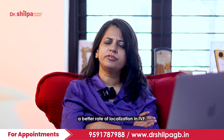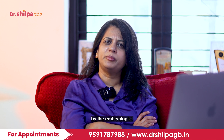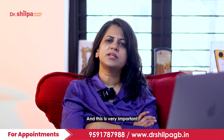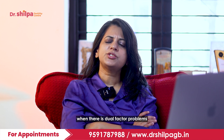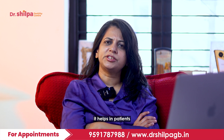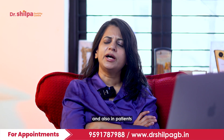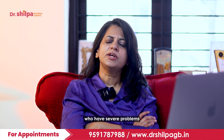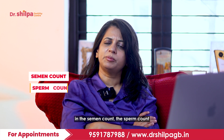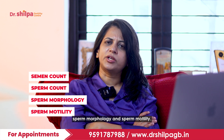In IVF, the egg and the sperm are made to fertilize in the lab by the embryologist, ensuring fertilization. This is very important when there is a tubal factor problem. It also helps patients who have severe endometriosis with altered anatomy, and patients who have severe problems with sperm count, sperm morphology, and sperm motility.